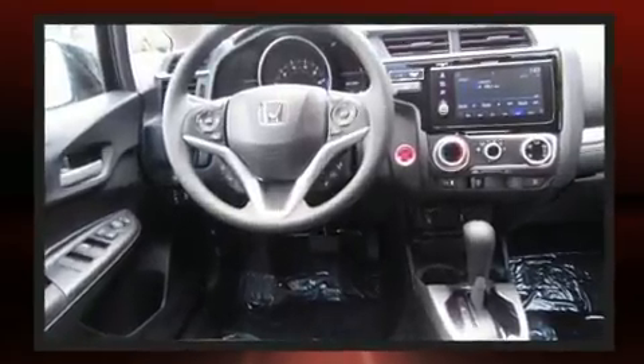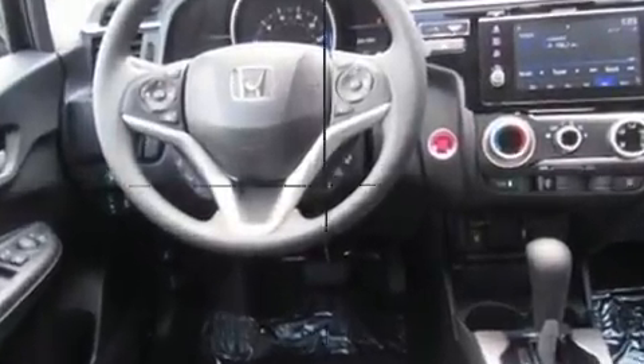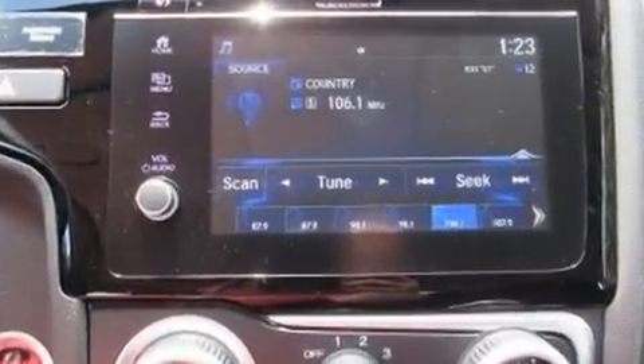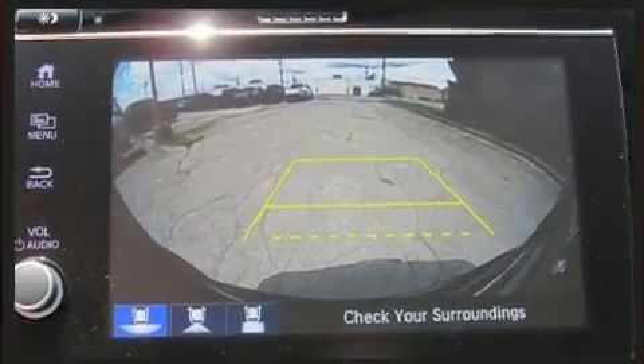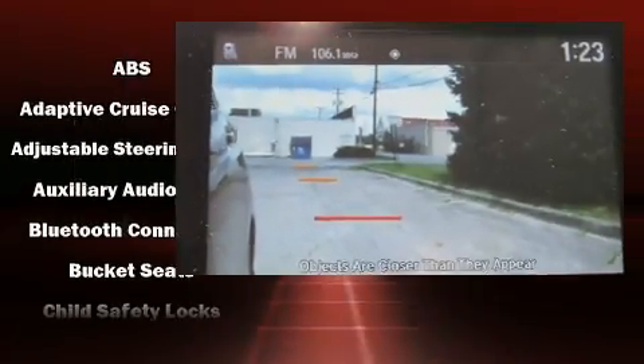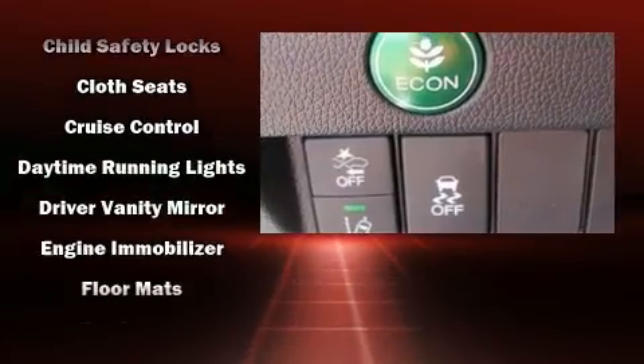Storage solutions are integrated throughout the interior, demonstrating thoughtful attention to detail. Audio features include an AM/FM radio, steering wheel mounted audio controls, and six speakers, enhancing the audio experience throughout the interior.